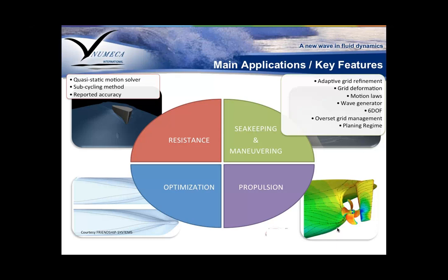For sea keeping and maneuvering, the modeling complexity increases. We have different methods — you can solve six degrees of freedom, include waves with wave generators that allow you to create regular waves or introduce irregular sea state patterns. You can define your motion loss. The solver supports overset and grid deformation. For high-speed modeling, it has a planing regime for high-speed boats that are essentially aquaplaning.